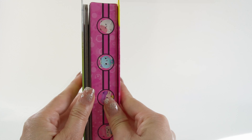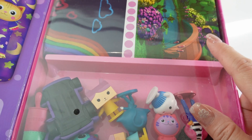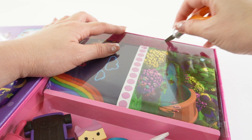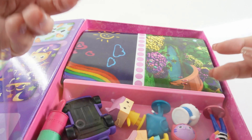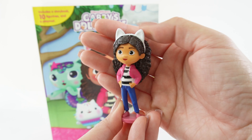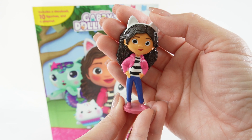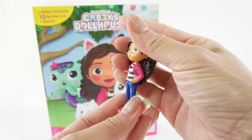So let's go ahead and check out the figures first. Here in the back we have all the figures and the play mat. Our first figure is Gabby herself. She has her cat ears on, she's wearing her pink jacket and blue jeans. Super cute figure.